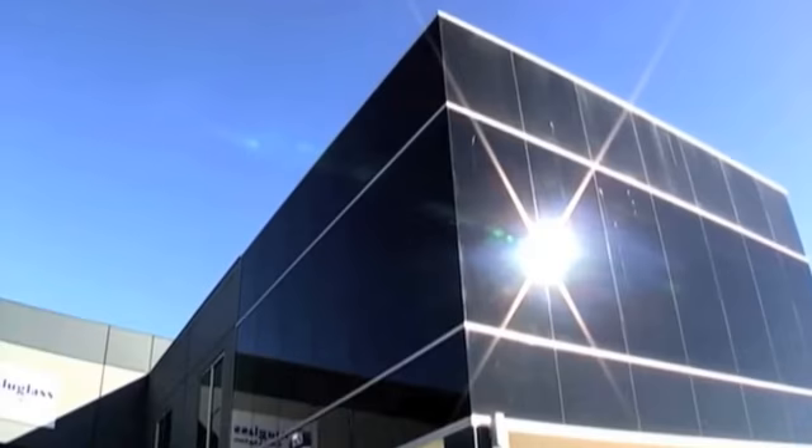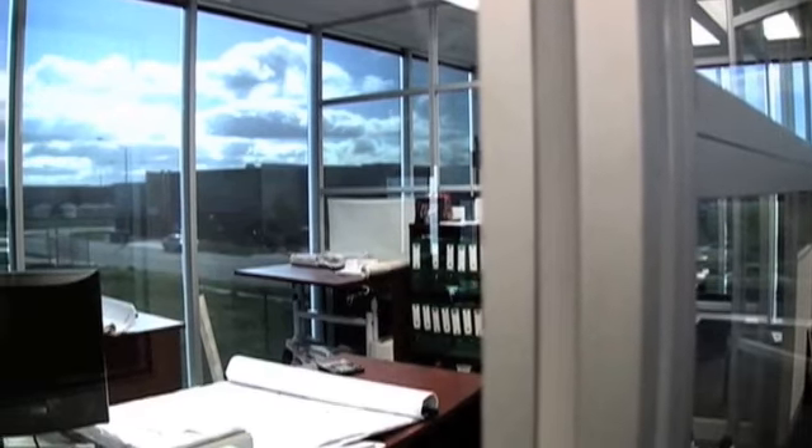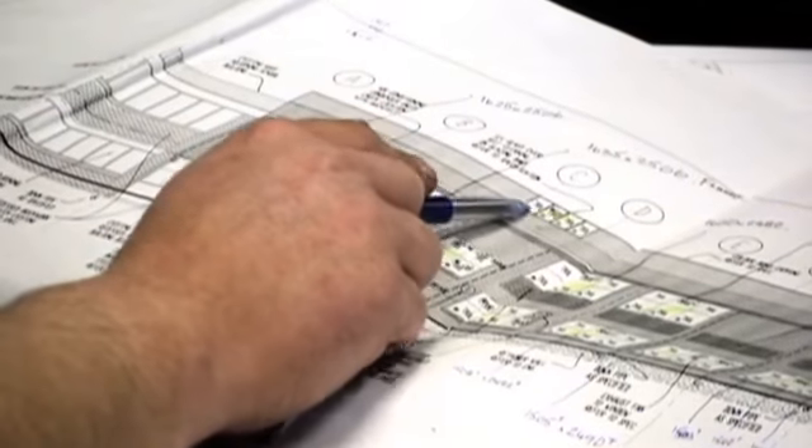AluGlass Partitions and Shopfronts fabricate and install commercial windows and doors. We can also create office partitions to suit individual layouts, from half glass to vinyl panels.